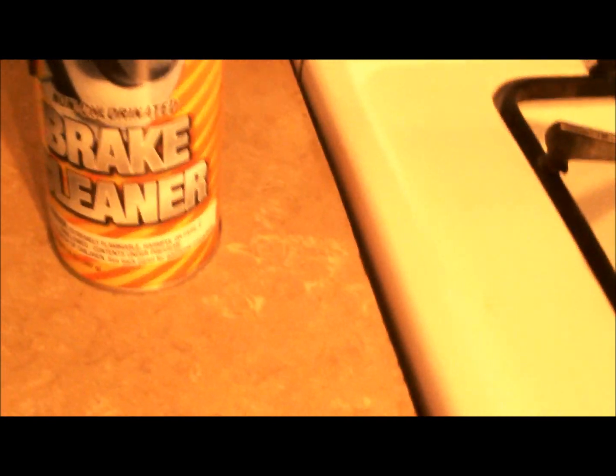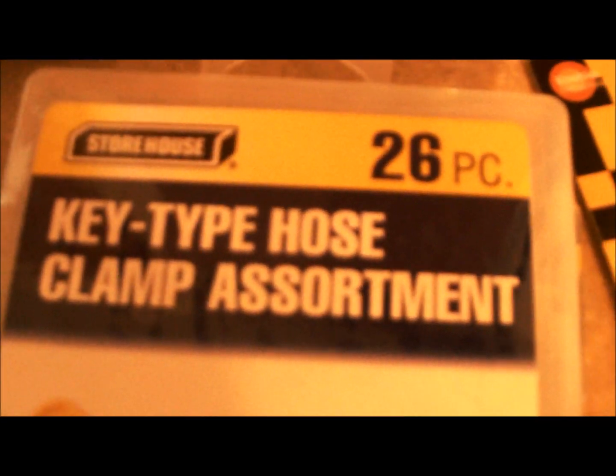I got some brake cleaner, AutoZone style. And I needed some of these clamps for the gas line on the snowblower. But then I came across these key-type hose clamps — look at these, these are pretty cool. It's got 26 individual ones in here.